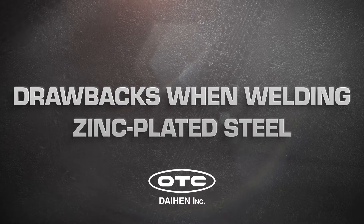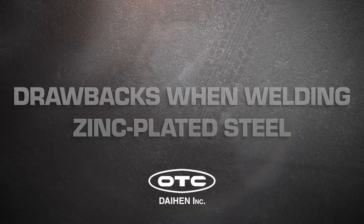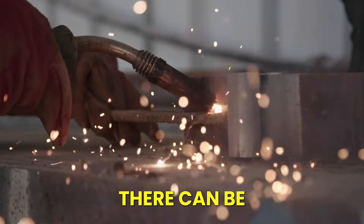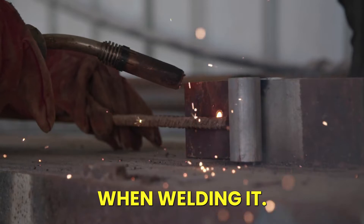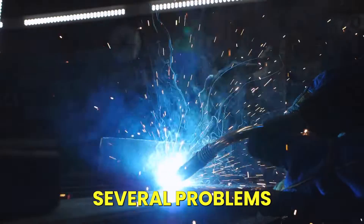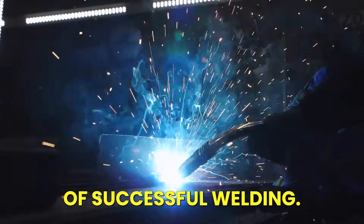Although zinc plated steel offers many advantages, there can be potential drawbacks when welding it. While it is undoubtedly possible to weld steel that has been zinc plated, several problems can stand in the way of successful welding.